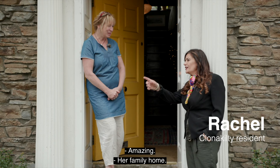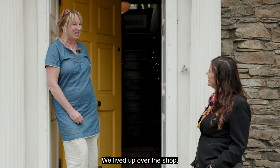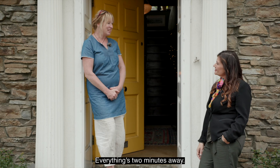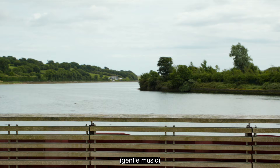My mom came from across the street — her family home was here. I grew up living over the shop, so we were up and down three flights of stairs. I've been living here now for about 20 years and everything is two minutes away — I wouldn't think of living anywhere else.